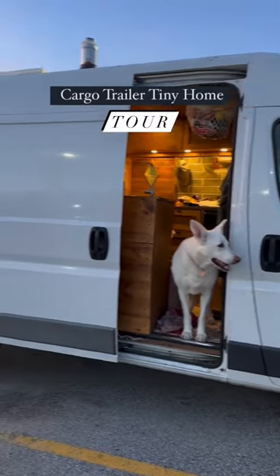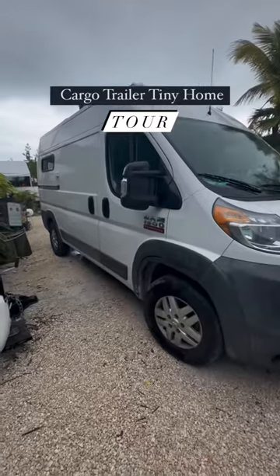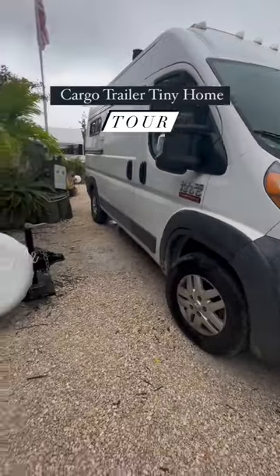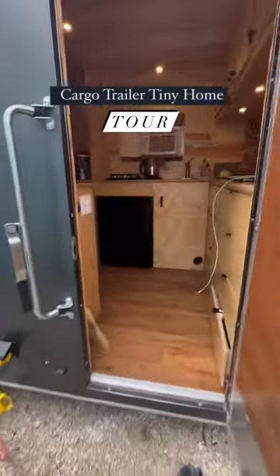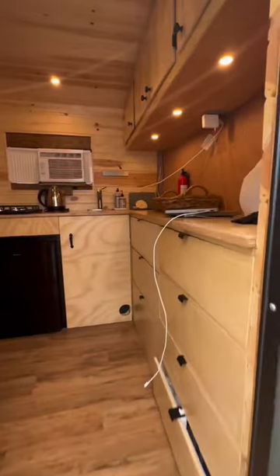One of the trickiest parts about living in a van is traveling to warm places without AC. So while we've been visiting Florida, we've actually been staying in this 7x14 Mirage cargo trailer that I helped my brother build about a year ago.